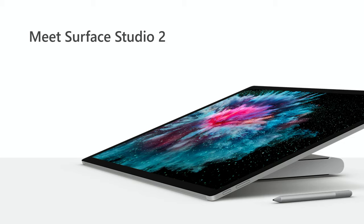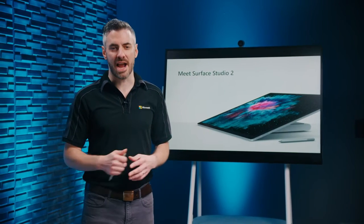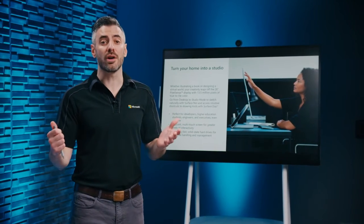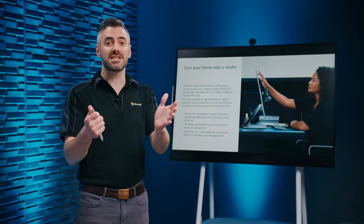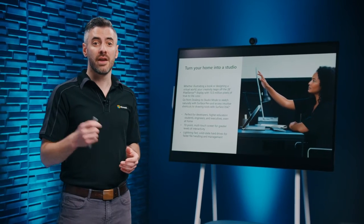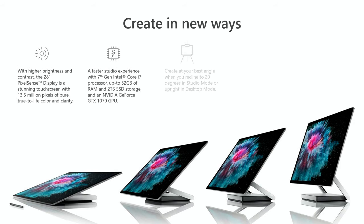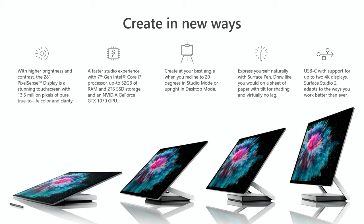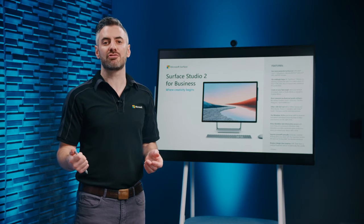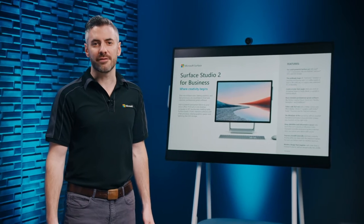Meet Surface Studio 2, a minimalist's dream. The 28-inch PixelSense display fills your field of view with a floating sheet of pixels that immerses creators and executives in their work without distractions. The screen is equivalent to four Surface Pro screens in a grid, with 10-point multi-touch and support for sRGB, vivid, and DCI-P3 color modes for precise color accuracy. Effortlessly transform from all-in-one desktop to a touchscreen drafting table, with a striking design, powerful processor, blazing NVIDIA graphics, and lightning-fast SSD storage.